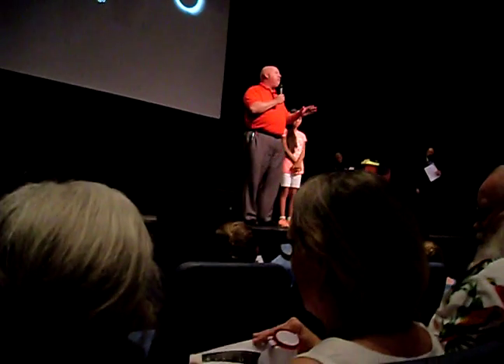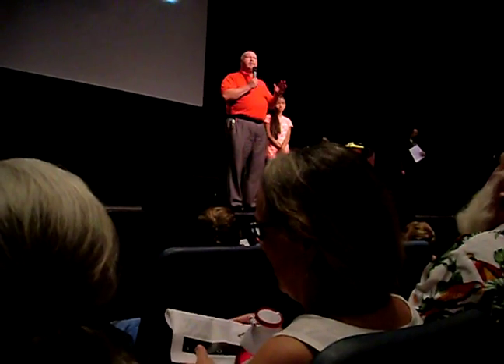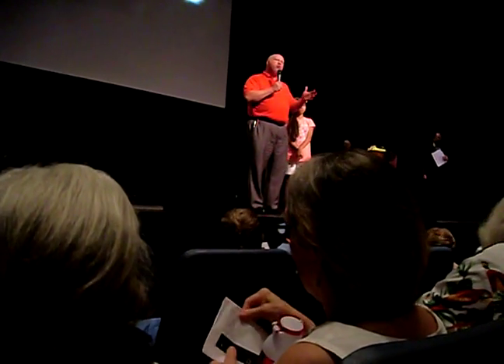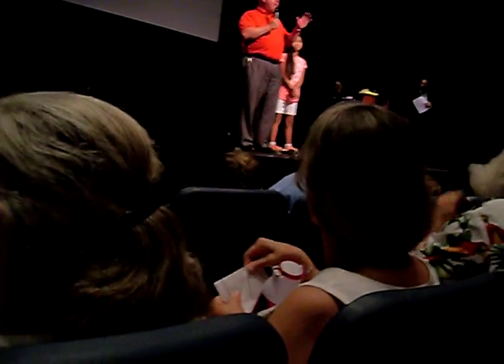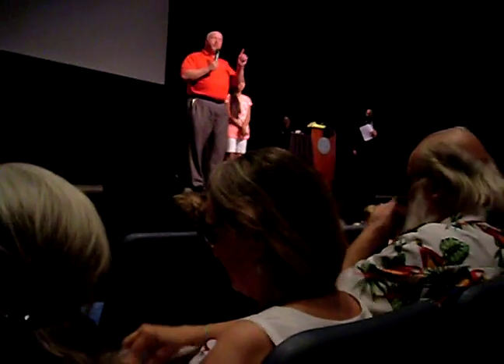We're so glad that you're here. Roan State is one of the 13 community colleges in Tennessee. We have just under 6,000 students. What is unique about Roan State — number one — is that we spread those students over nine campuses and more teaching sites than that, spread out over our service area.